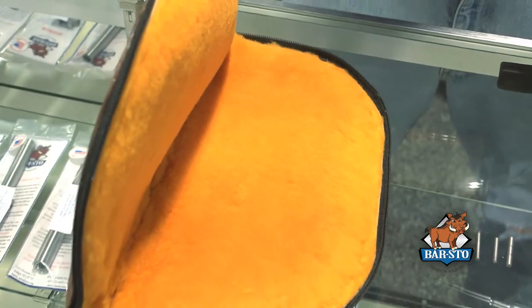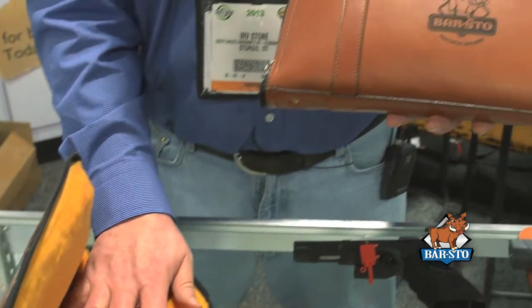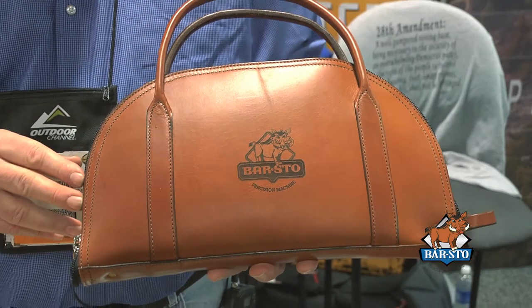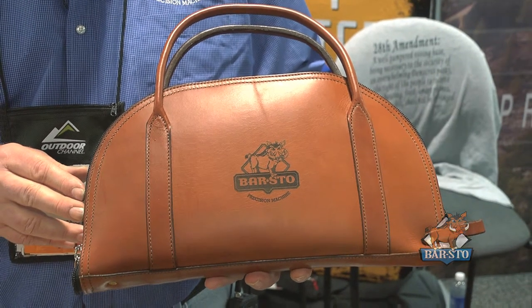They're a very high quality piece. If you're curious about them, check our website. We have them up there now, so if you wanted to, check our website at www.barstow.com.